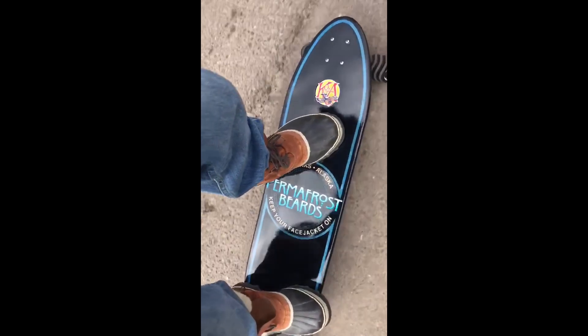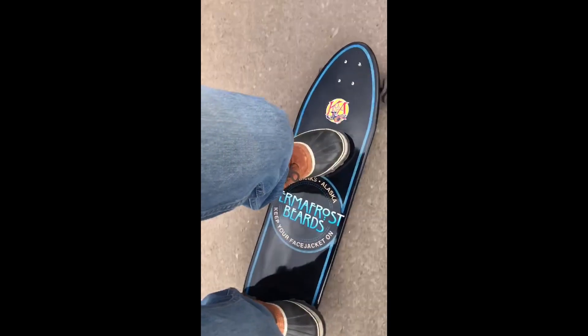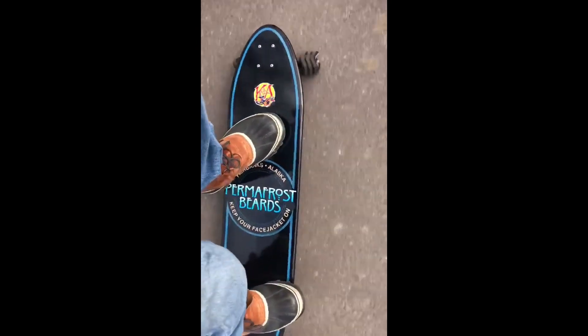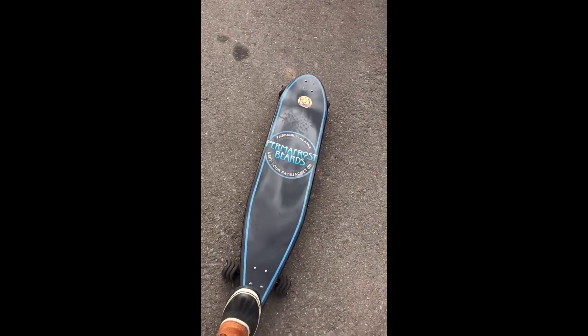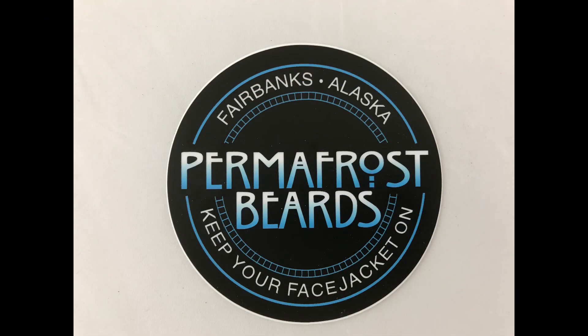So far so good. I'm starting to feel the wind in my beard. This thing rides beautifully. It even goes uphill — look at that, that'll be handy in Alaska. I think this one is ready to go, Nick. It's on its way to you, brother — enjoy. All right guys, if you enjoyed this please click subscribe and hit that notification bell. Keep your face jacket on!